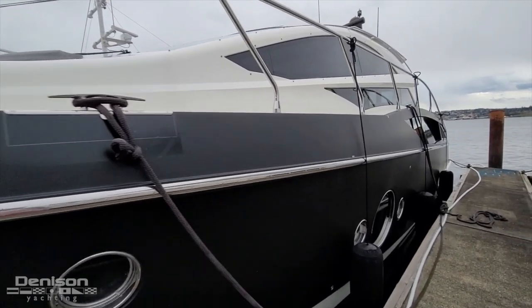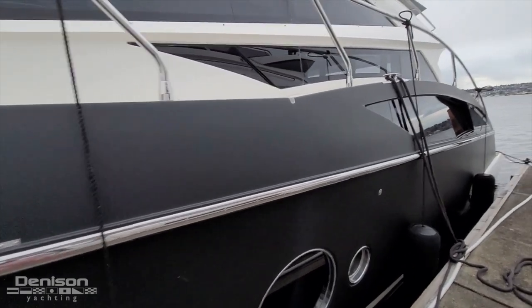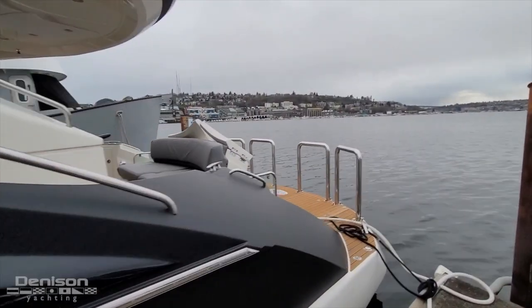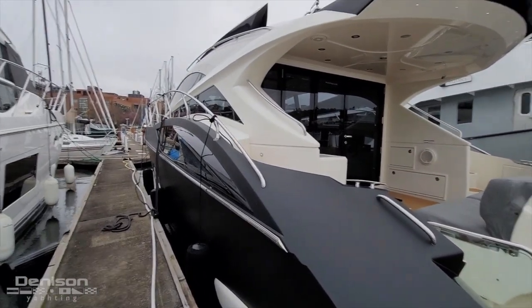And then there's a brand new — it's only about a year or two old — hull wrap actually. It's a matte black, super nice shape. Obviously we're here at South Lake Union in Seattle, and this is fresh water, so it definitely shows — the boat's in really great shape for a 2011 model.